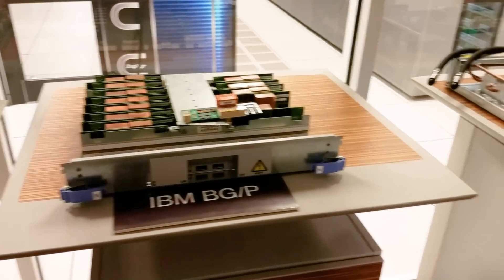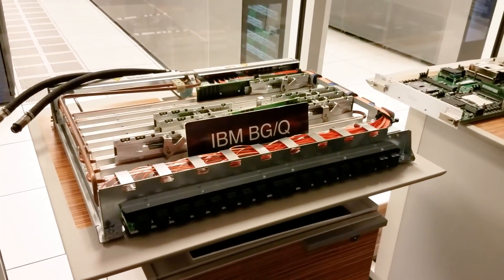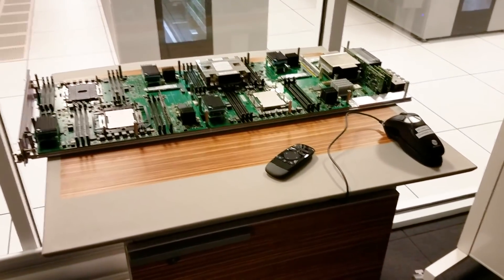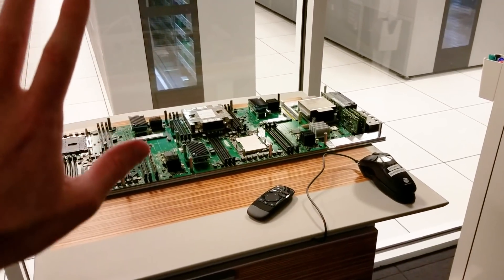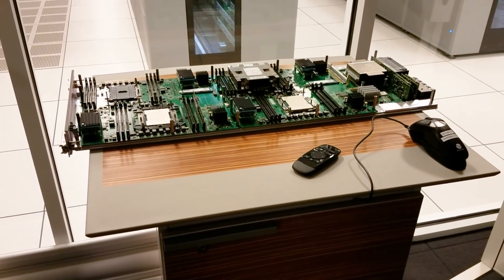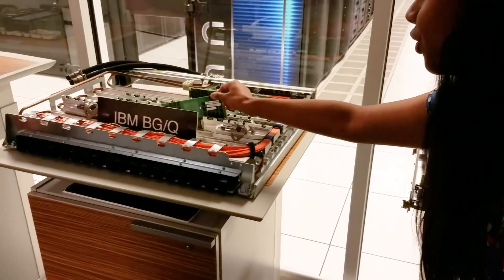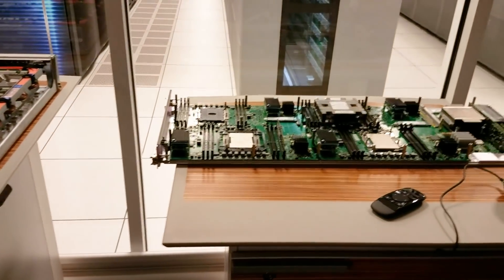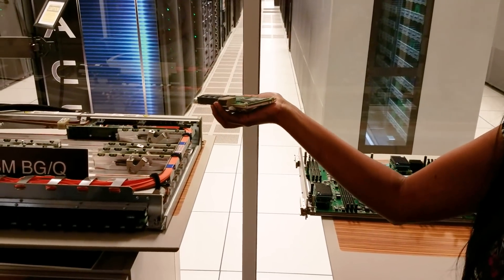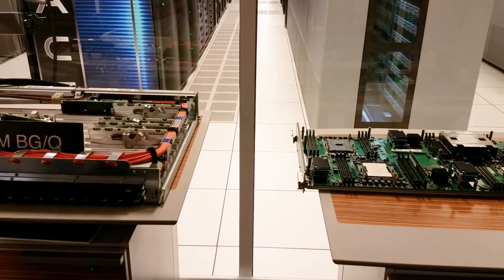That was Intrepid. The next generation is Mira, which is still in production. It's an IBM BGQ machine. And this is our newest supercomputer, Theta, which is an Intel-created machine. So how many of these are in there? So this is one node board. One cabinet has 32 node boards. Each node board has 32 node cards. So on the whole, we have 1,024 nodes per cabinet, and each node has 16 cores.